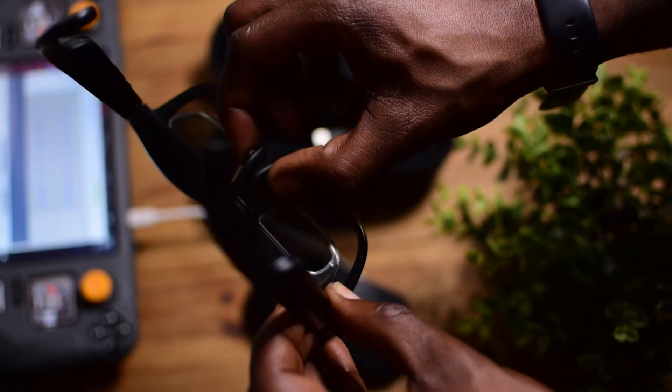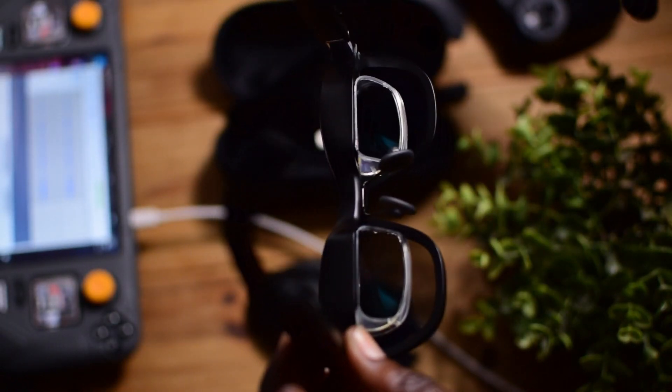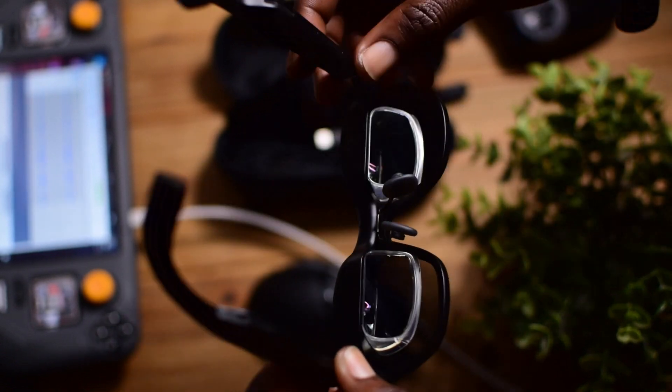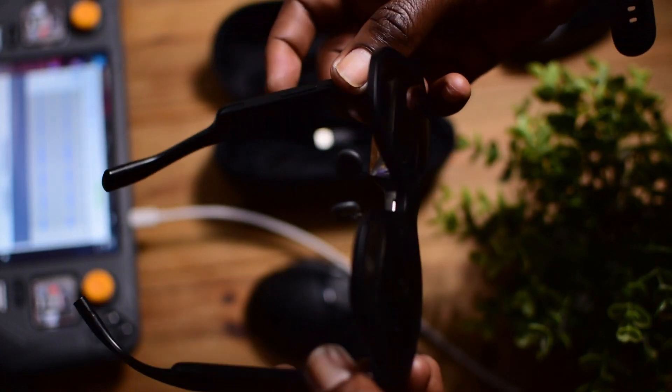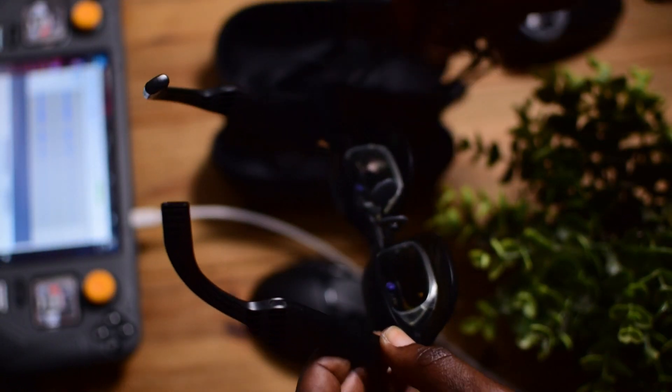The glasses do attract fingerprints and grease marks very easily, so that's another reason to keep the microfiber cloth handy. Down here you have the nose guards, which you can take off — they come in small, medium, and large. The medium was already on here so I kept it, and it's pretty comfortable.